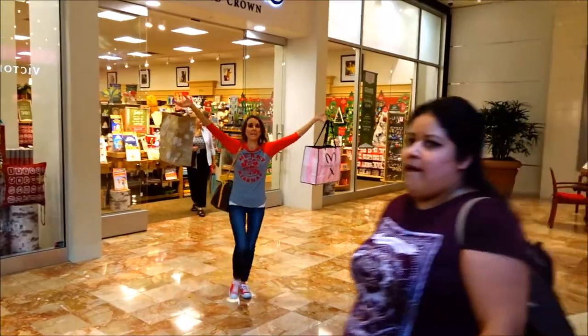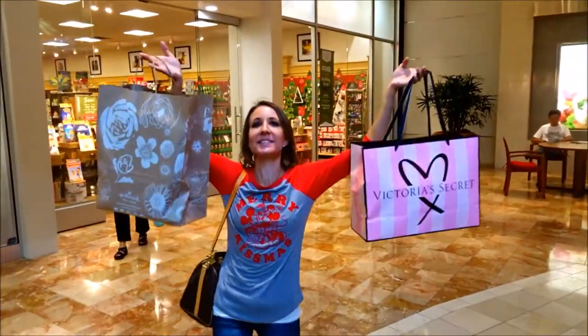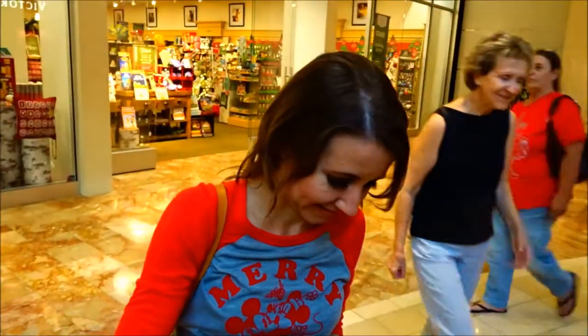Honey, I spent some money! I got stuff, stuff, stuff, and candy. Yummy, yummy. I got stuff.